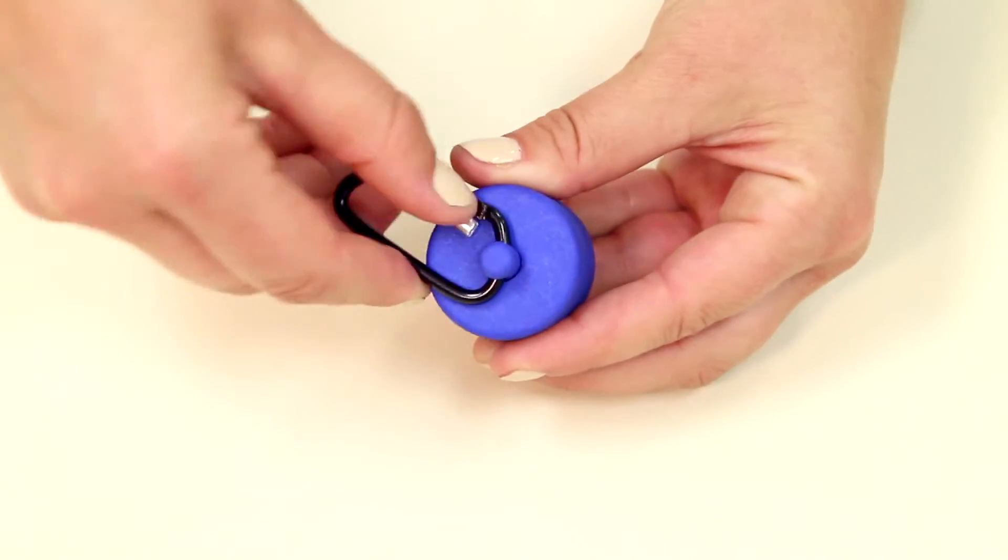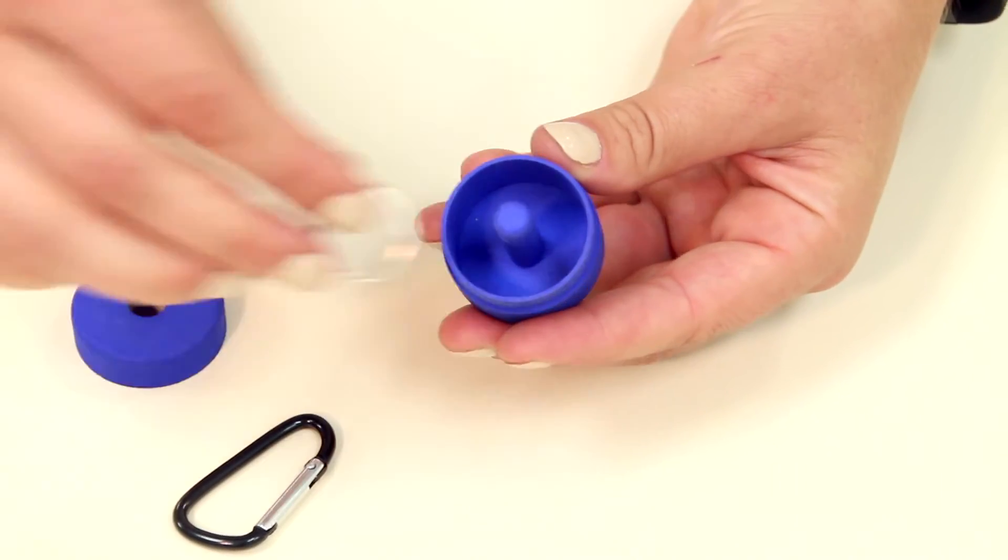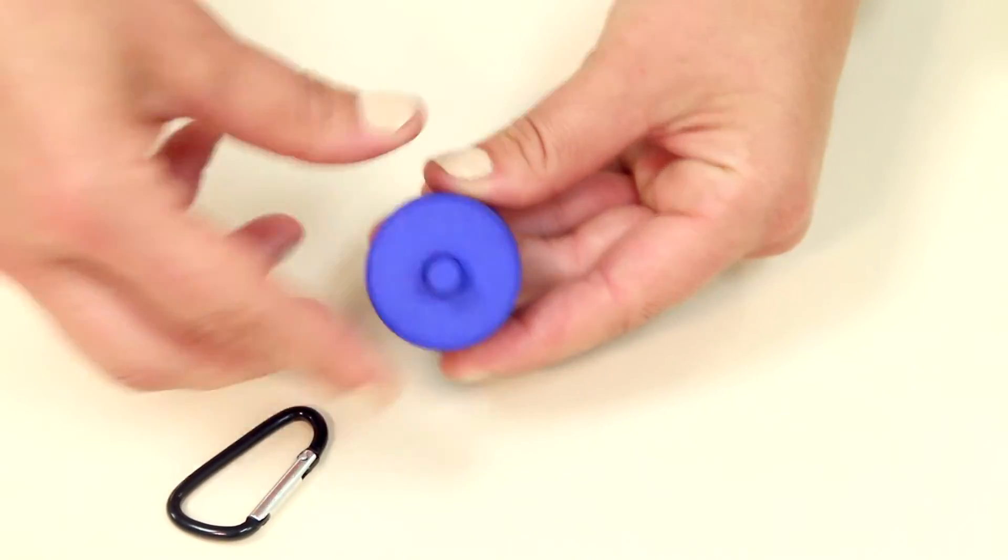It's really easy to use. Simply lay the carabiner flat against the lid and unlatch it, then remove the lid and place your small jewelry inside. Lastly, replace the lid and latch the carabiner back on.